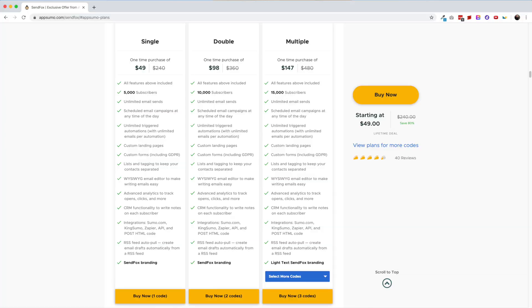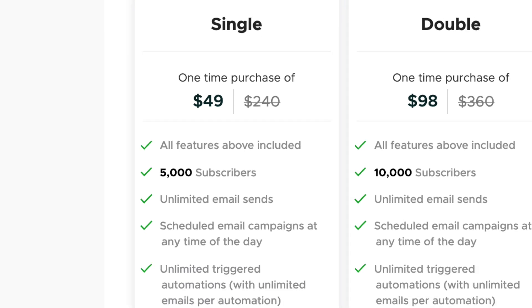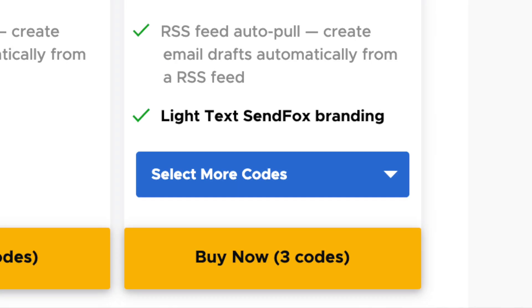The deal at AppSumo is pretty simple to understand. $49 gets you lifetime access and up to 5,000 contacts. Stack another code, get another 5k in contacts. Once you hit three codes, you'll have a SendFox branding switch from an image to light text. Now I'd really like to see the branding completely removed. Sumo Group has a habit of branding their tools, and most customers don't want to have branding on the products they're displaying to their customers.